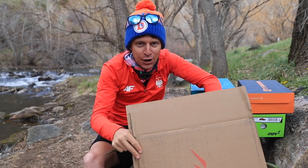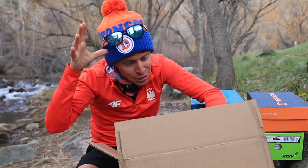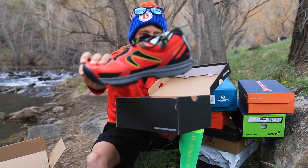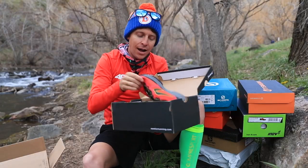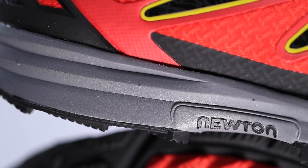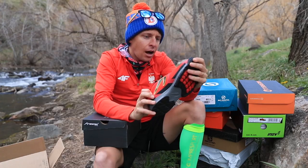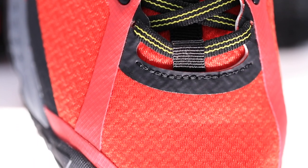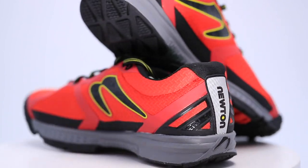First trail running shoe of 2020 is a new company I've never tried before — local in Colorado. Shout out to Boulder. It's Newton — the Boca AT4. I'd put it in the lower stack height category. Good lug depth, absolutely. Looks like some pretty solid build quality. The upper looks okay. And even without putting it on my foot, it looks like a wider toe box — absolutely a wider toe box. So there you go: the Newton Boca AT4, first shoe to test out in the not-so-distant future.